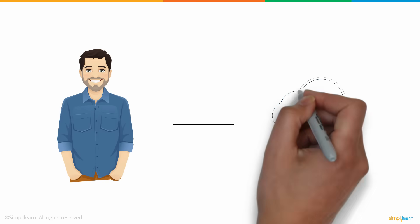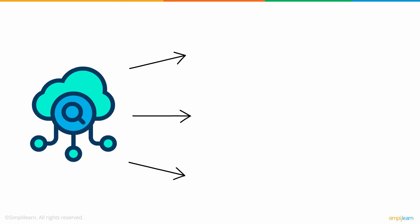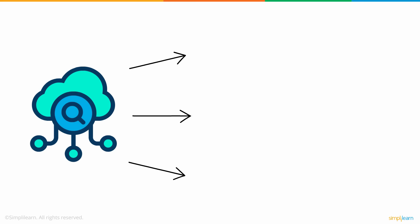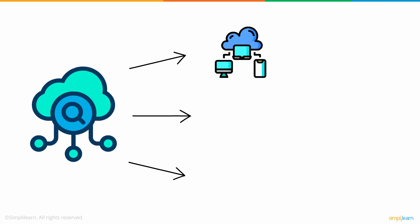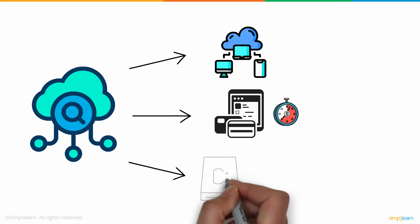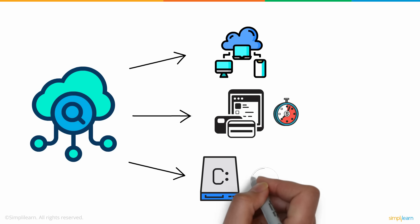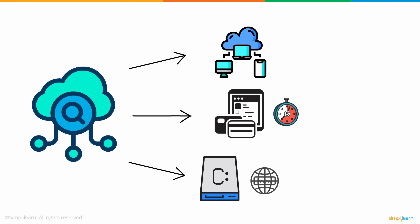So now, thinking that cloud computing is a better option, you decide to take a closer look at what exactly cloud computing is. Cloud computing refers to the delivery of on-demand computing services over the internet on a pay-as-you-go basis. In simpler words, rather than managing files and services on a local storage device, you'll be doing the same over the internet in a cost-efficient manner.